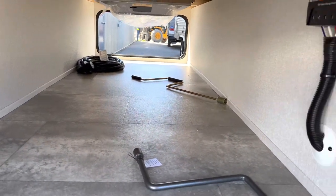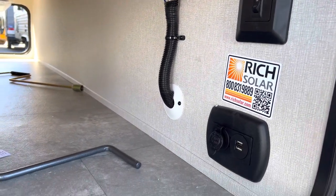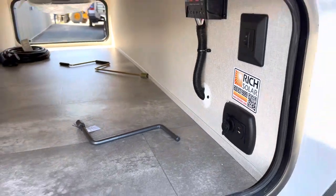Nice large pass-through storage — it's nice and bright. This unit does come with a solar panel on the roof. There is the controller and you've got your USB charging station there.